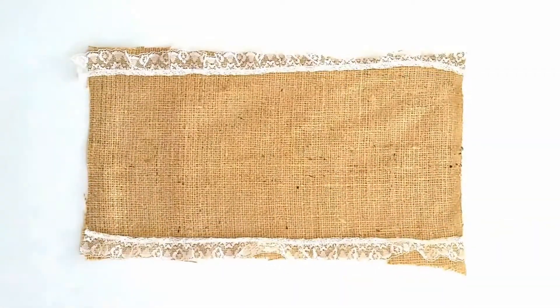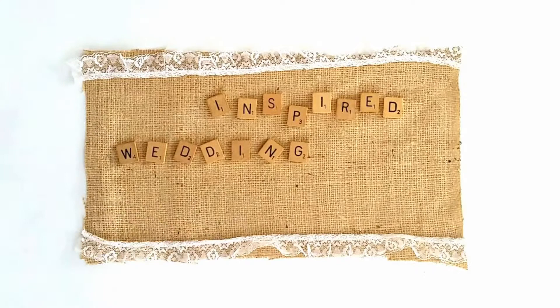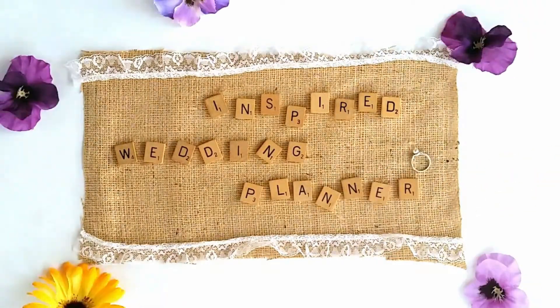A common question that gets asked about planning a wedding and picking out flowers is, is it tacky to use fake flowers for your wedding? And my answer to that question is yes and no, it depends.